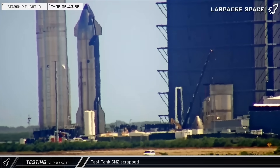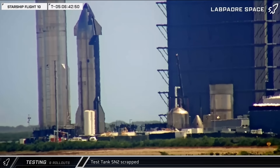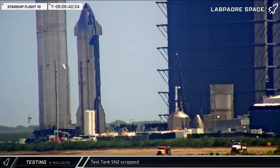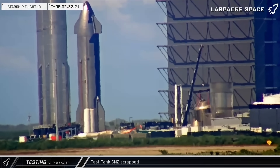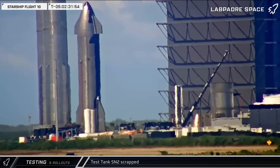In other news at Starbase, Serial No. 2, the oldest remaining test tank from the earliest days of the Starship development program, was taken down and scrapped this week, freeing up more space at the build site. The tank had been serving as a water storage tank and is no longer needed.